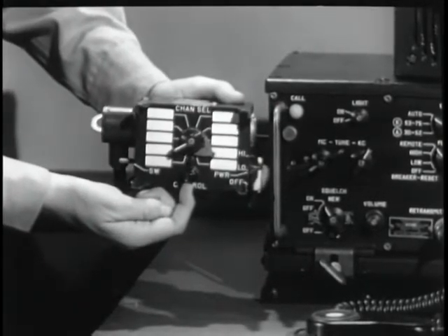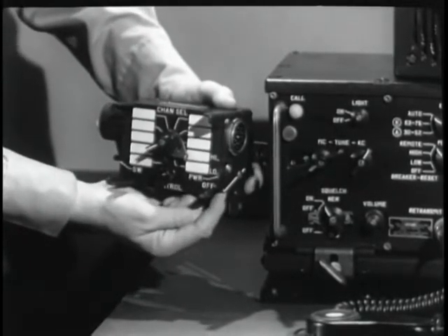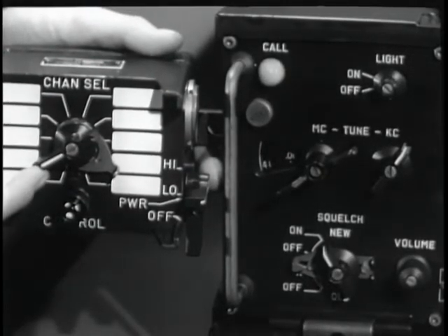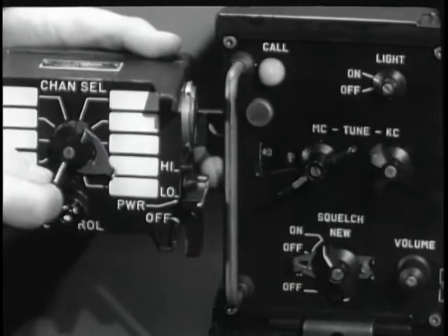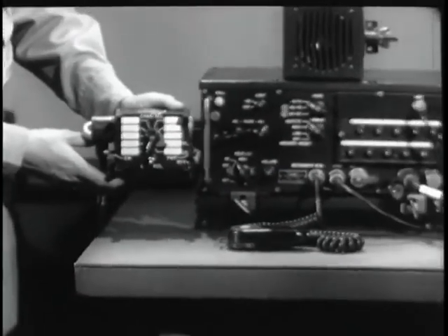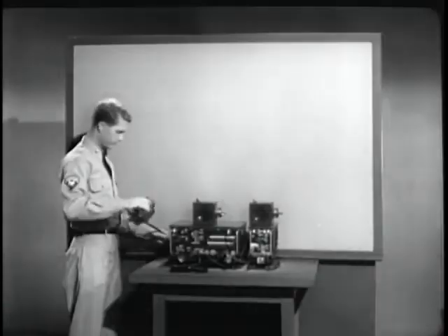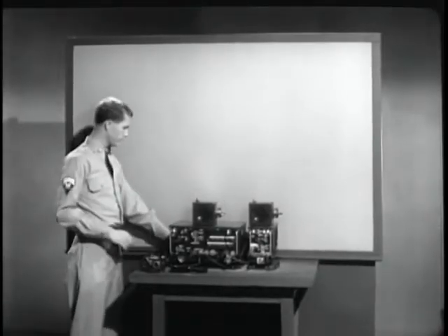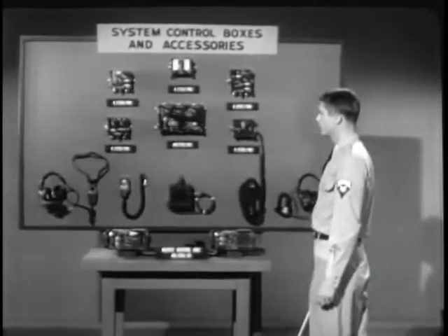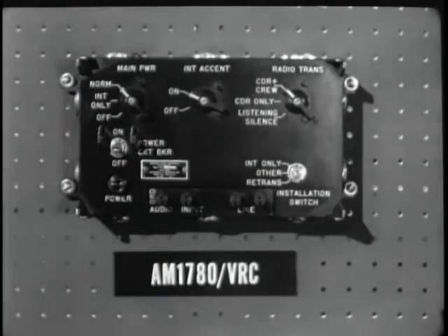A remote frequency selector permits control of the VRC-12 from a remote position. This switch on the side gives the operator control of the radio set — the light tells him when he has control. This switch enables him to select low or high power and turn the radio off or on. With this switch, he can select any one of the ten preset channels. It's a handy device and it adds to the flexibility of the AN VRC-12.